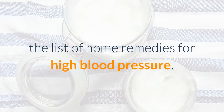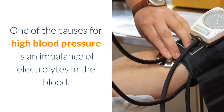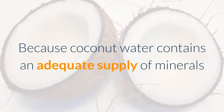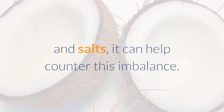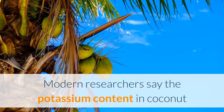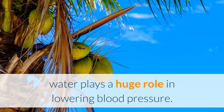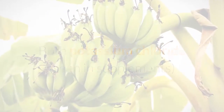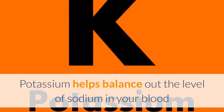Coconut water finds itself high on the list of home remedies for high blood pressure. One of the causes of high blood pressure is an imbalance of electrolytes in the blood. Because coconut water contains an adequate supply of minerals and salts, it can help counter this imbalance. Modern researchers say the potassium content in coconut water plays a huge role in lowering blood pressure — both potassium chloride seen in supplements and potassium citrate seen in foods can help lower blood pressure.